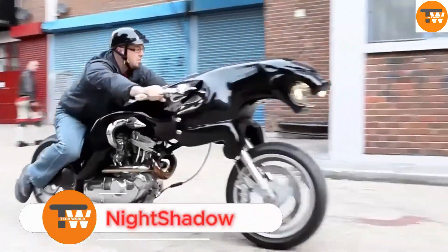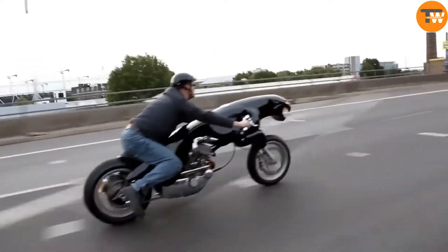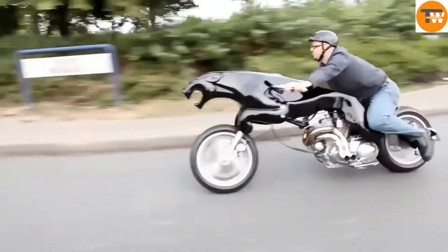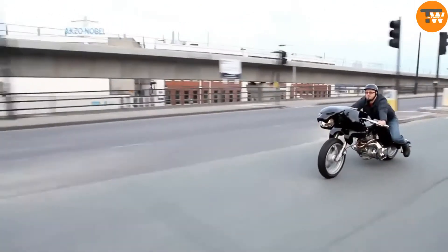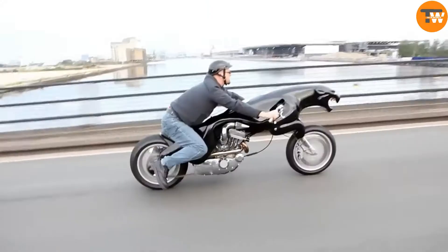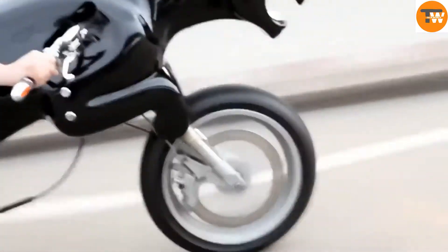Here's a motorcycle that pays tribute to the legendary Jaguar brand. This stunning bike, called the Night Shadow Maiden Voyage, was designed by Baron Hemmers and brought to life by the Massa design team. Hemmers, who has had a lifelong love for animals, particularly cats, was inspired to create a motorcycle that embodies the sleek and powerful nature of a big cat.